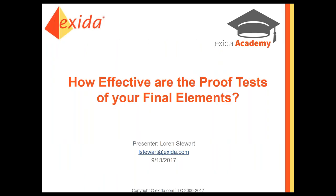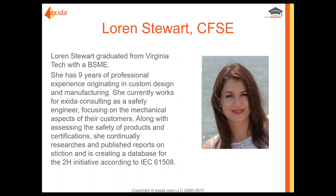Today we're going to talk all about proof testing and especially the effectiveness of proof tests, really looking at final elements. My name is Lauren. I work here at Exida, primarily with our mechanical customers. I work doing FMEDAs and on-site evaluations, helping our customers get up and be able to have a certified product. I also teach our FSE courses.